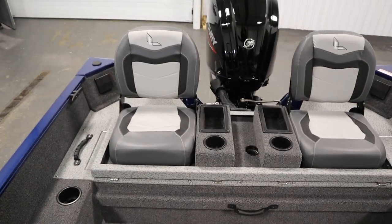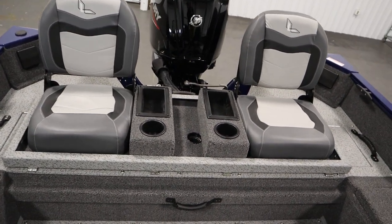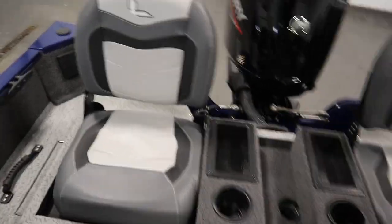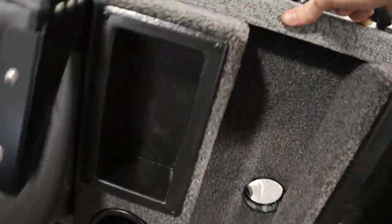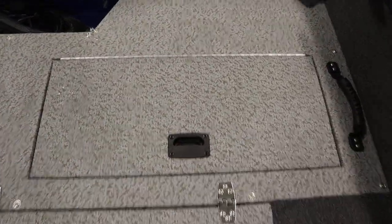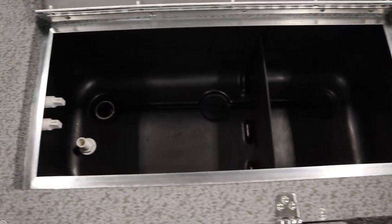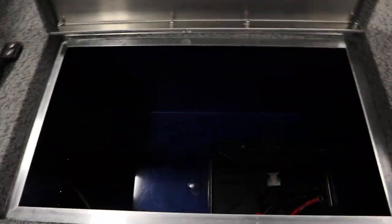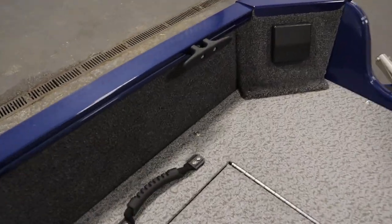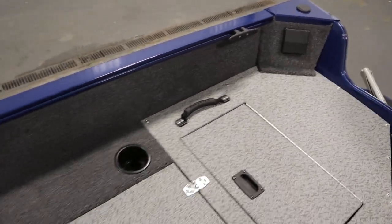It has a raised stern casting platform with a large aerated livewell and battery storage. There's a livewell with a divider and battery storage underneath. This boat has four mooring cleats — two on either side — and beverage holders throughout.